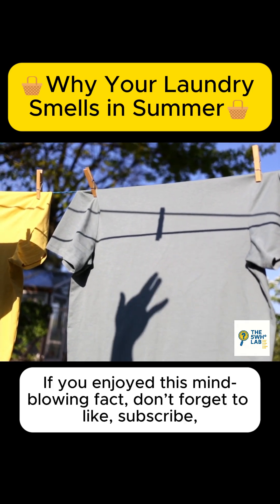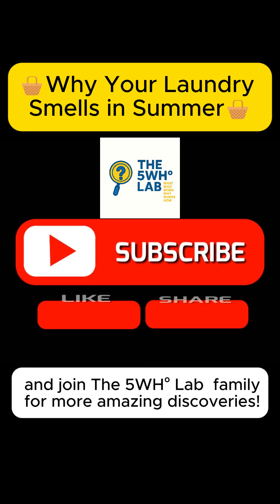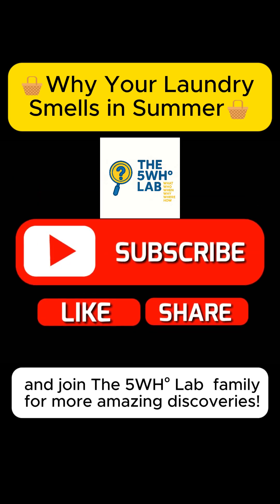If you enjoyed this mind-blowing fact, don't forget to like, subscribe, and join the 5WH Lab family for more amazing discoveries.